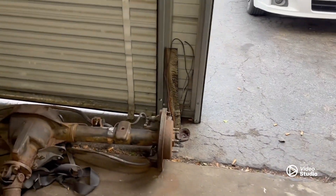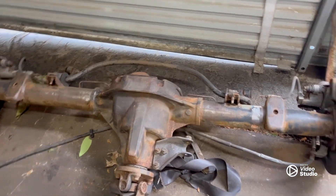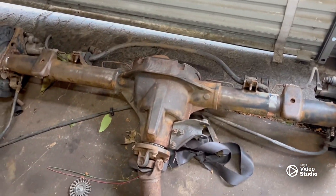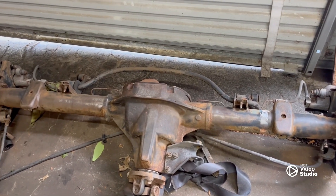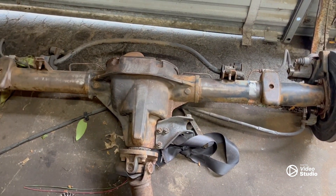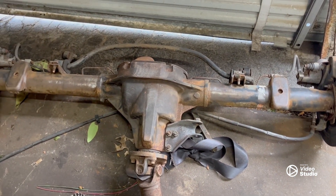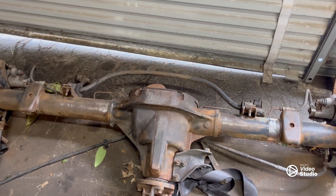Ethan also started cleaning the rust off of the rear axle we're going to be putting in — this is a Ford 8.8. Need to get it all cleaned up so we can get it shortened to center the chunk up. I've got to figure out where that's going to put me at on the rear end, tire-width wise, with the tires we have now. Hopefully everything works out on that.